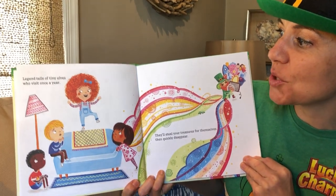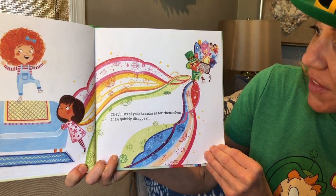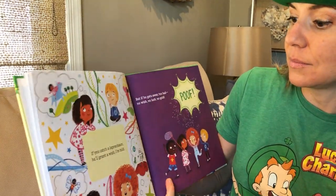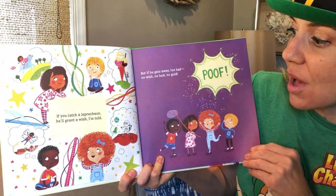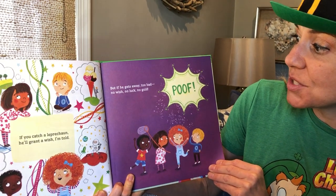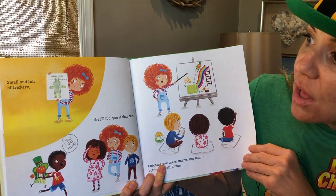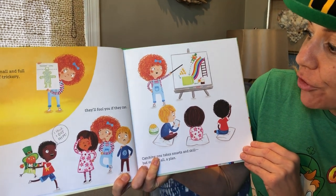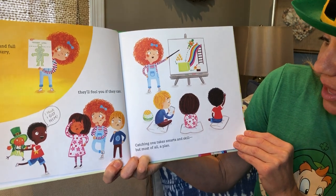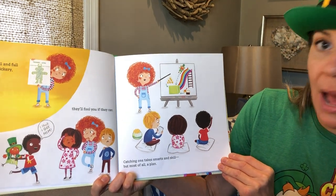Legends tell of tiny elves who visit once a year. They'll steal your treasures for themselves and then quickly disappear. If you catch a leprechaun he'll grant a wish I'm told, but if he gets away, too bad — no wish, no luck, no gold. Small and full of trickery they'll fool you if they can; catching one takes smarts and skill but most of all a plan.